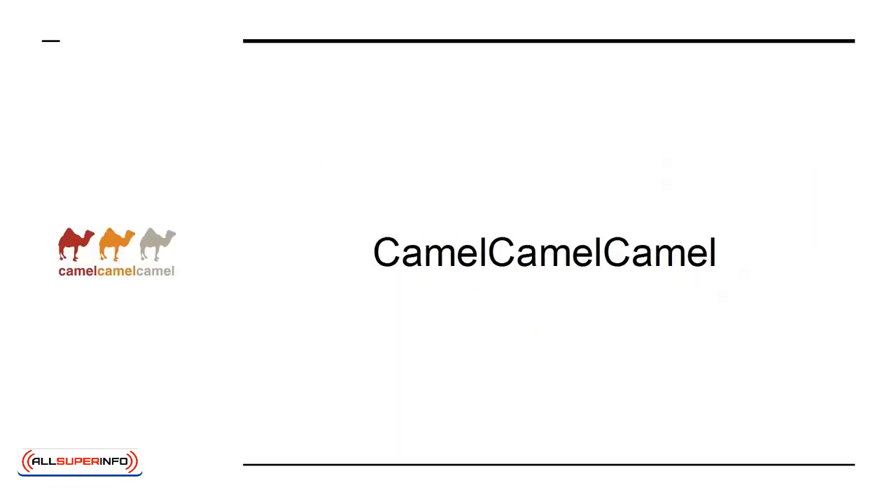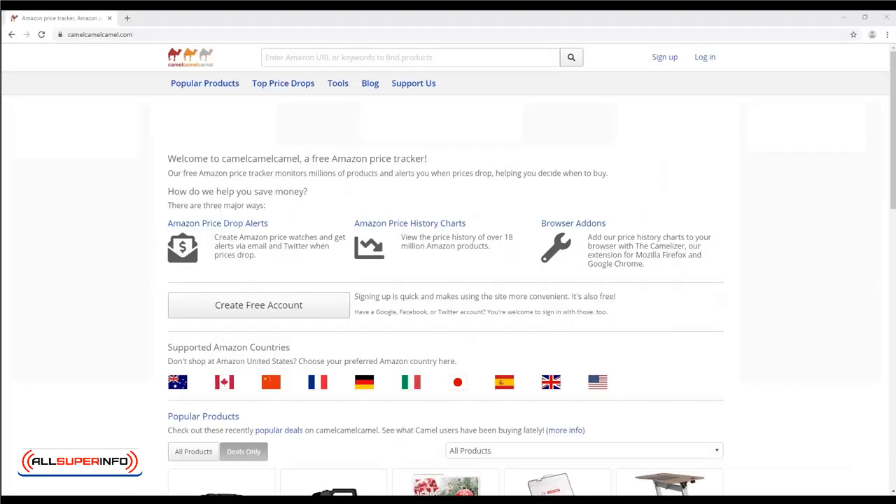CamelCamelCamel. This tool lets you know about price drops and tells you about product sales ranks. This is useful information you can use to react in real time.